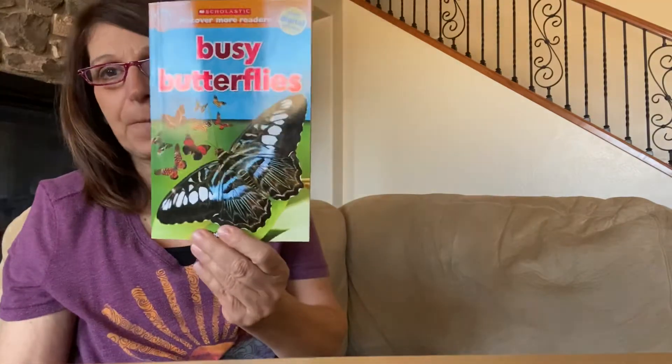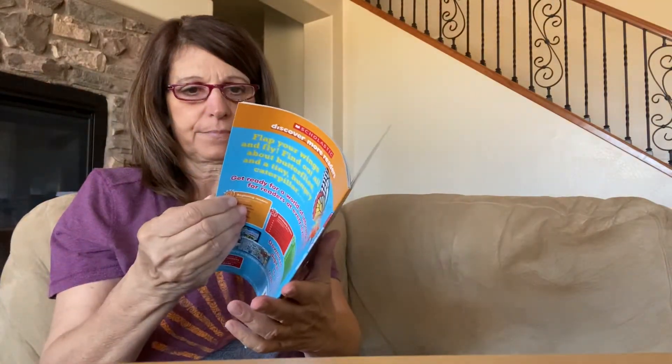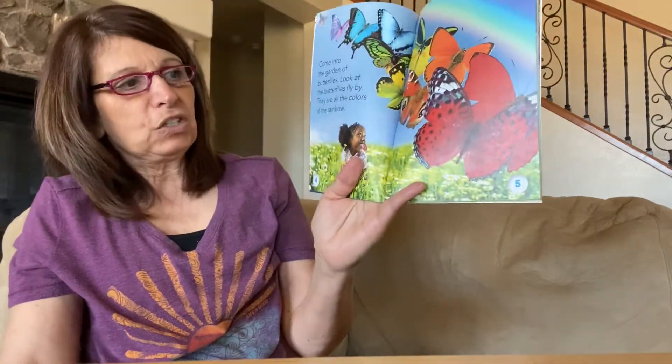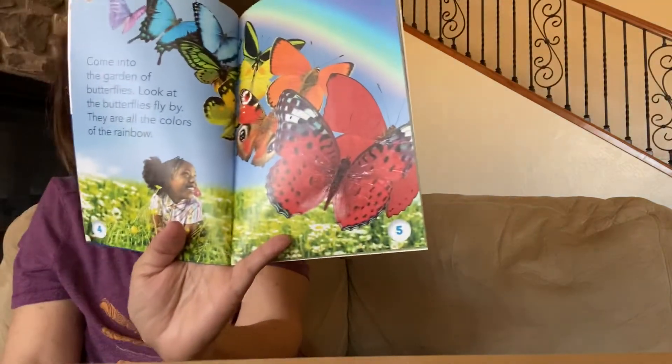This is called Busy Butterflies. Come into the Garden of Butterflies. Look at the butterflies fly by. They are all the colors of the rainbow.